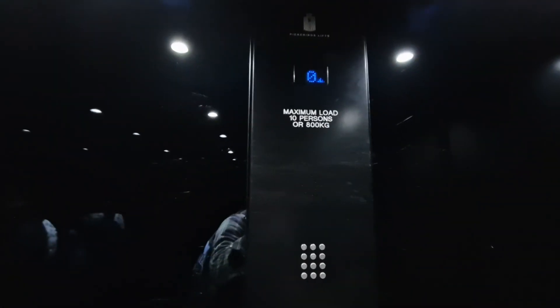This is the lift at H&M Home in Regent Street. We're going to go up to one. It used to be a Stanner lift, built in 2007. It was modernized by Pickering's — capacity 10 persons, 800 kilos.